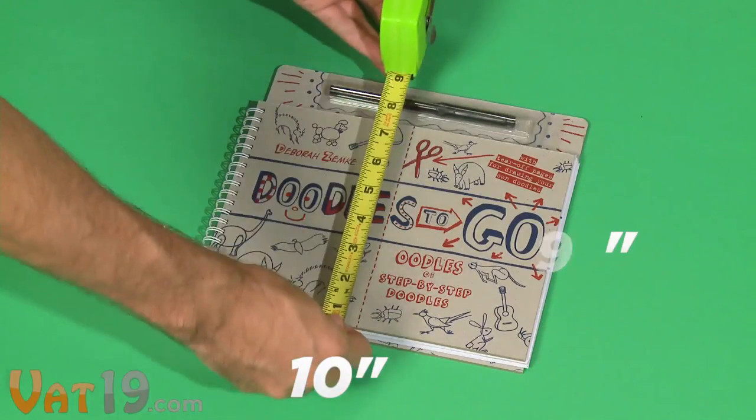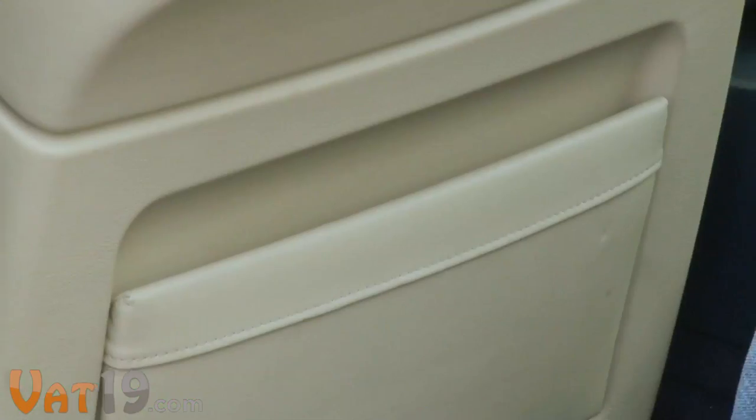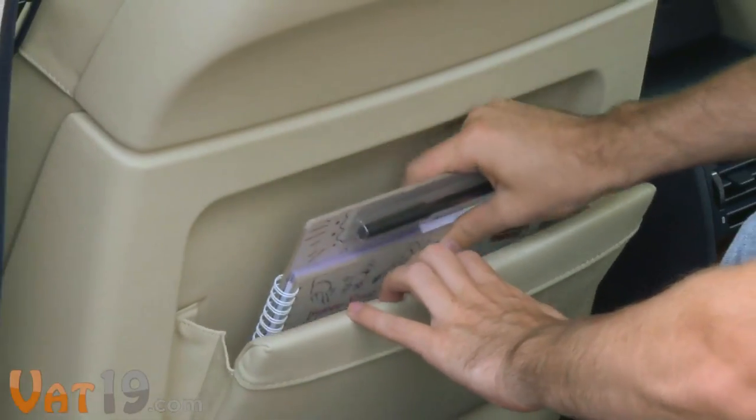Doodles To Go measures 10 inches wide by 9 inches tall by half an inch thick, so it easily fits inside the pockets behind the seats of your car.